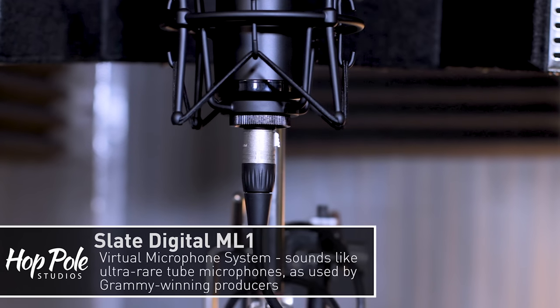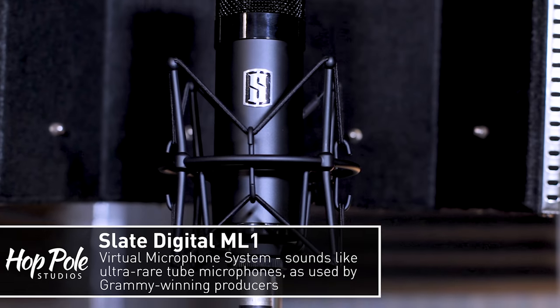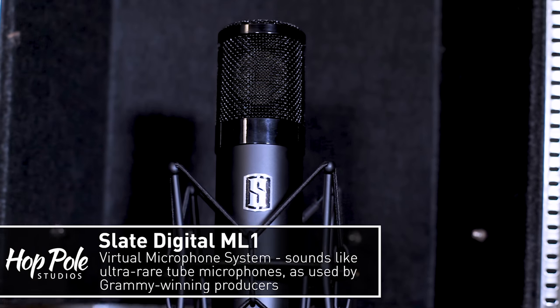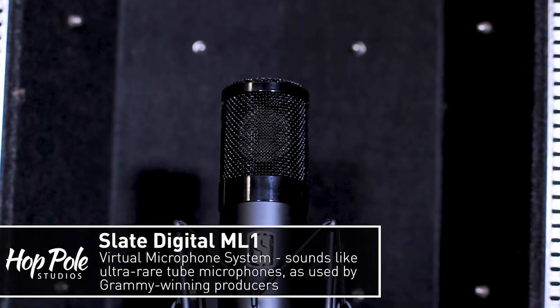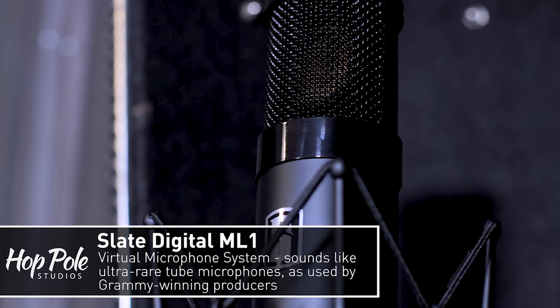At the moment we've got the Slate ML1 microphone in the vocal booth — the virtual microphone system — which can sound like $10,000 or $30,000 mics, and you can even change which microphone you were using after the fact. We also have tube vocal microphones on hand, ribbons, dynamic mics, an SM7 for people who want to scream — choices and choices.